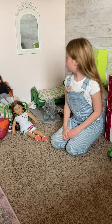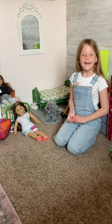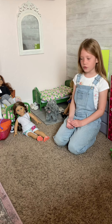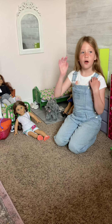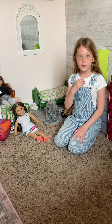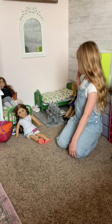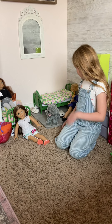Hi, welcome to my new video. I'm gonna be showing you my American Girl dolls. My name is Sloan and my mom is filming the video right now — she even made two of the things that are in this room.